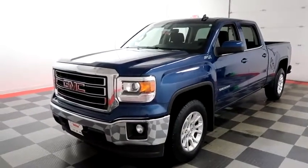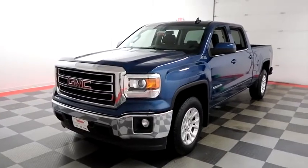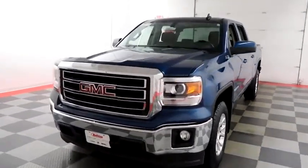Hi, I'm Andy with Holiday Automotive. Today we're going to take a look at a 2015 GMC Sierra 1500. Stock number is A6810.